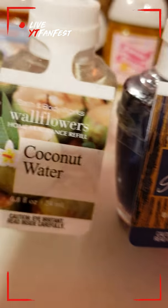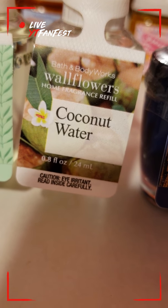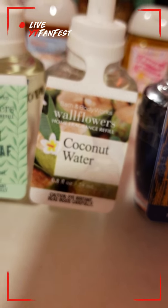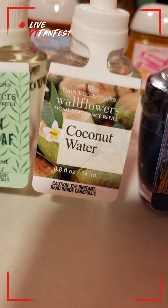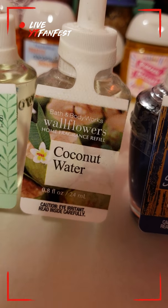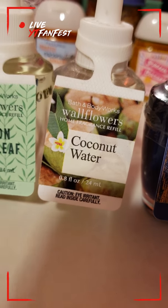This one I truly love — this is my Coconut Water one. I love putting this one in my bathroom because it's a soft, light scent. It's not too powerful or lingering for your nose. It's a soft one, so it's perfect for your bathroom since it's a small space.